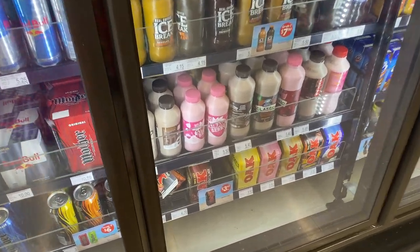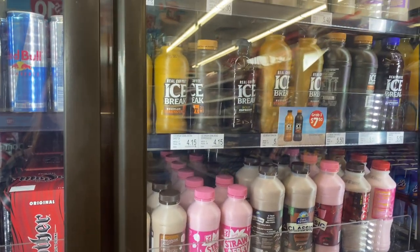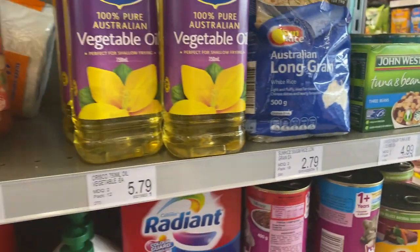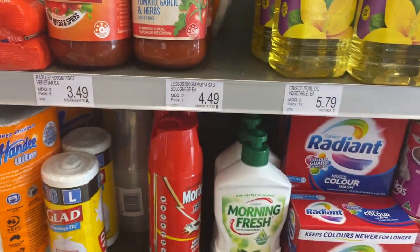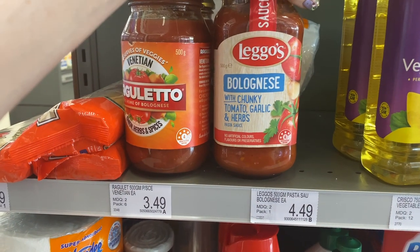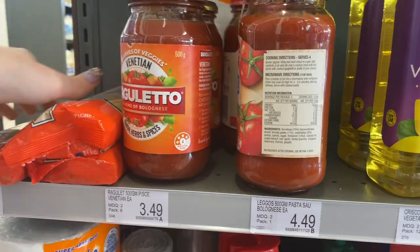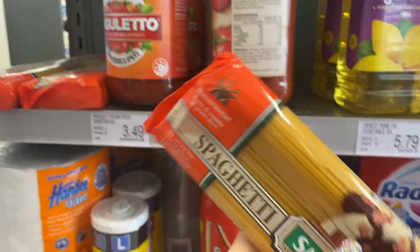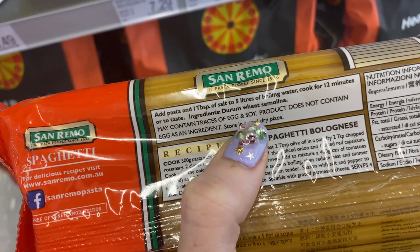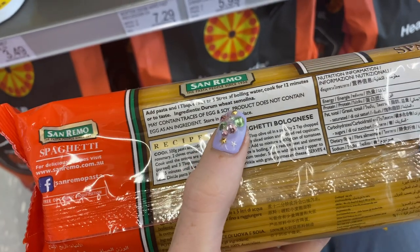I'm so sad. I really thought I'd be able to find some almond milk or something, but I haven't been able to. All of those iced coffees, even the black ones, contain milk. I'm thinking baked beans - they're vegan. And also we've got bolognese with chunky tomato, garlic and herbs - I think this is vegan. Yep, looks like it is. And they even have spaghetti. The ingredients say durum wheat semolina, may contain traces of egg, but it doesn't contain it as an ingredient. So the pasta it is.